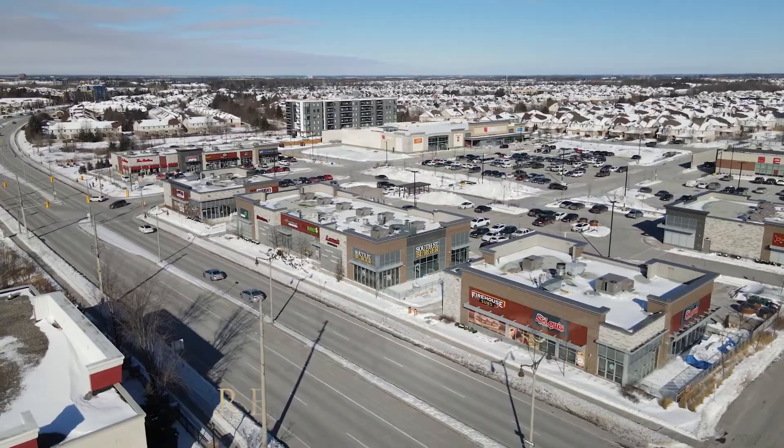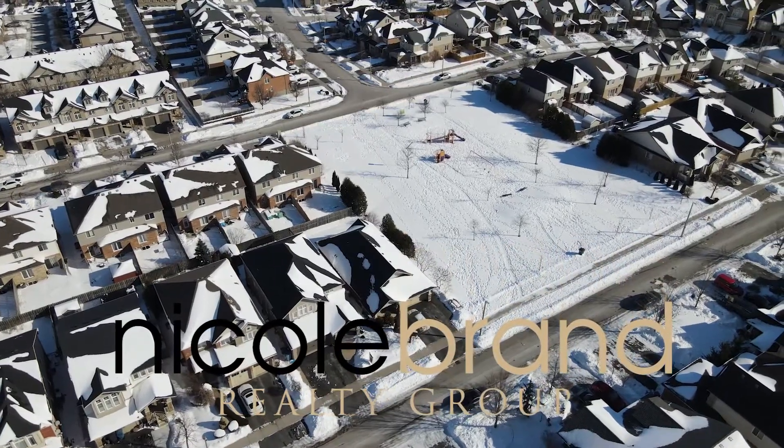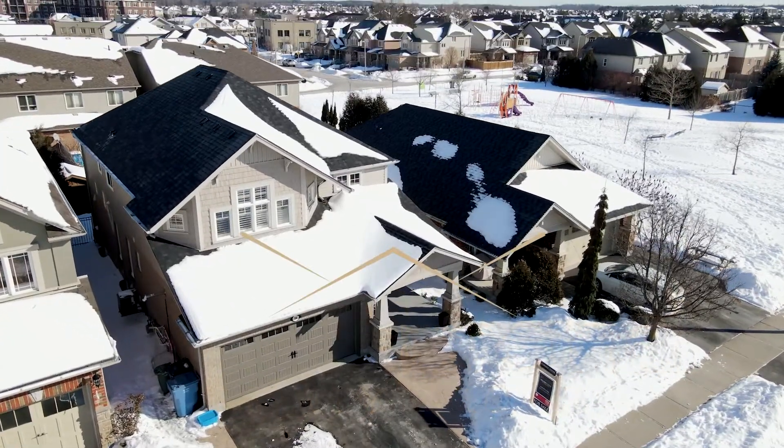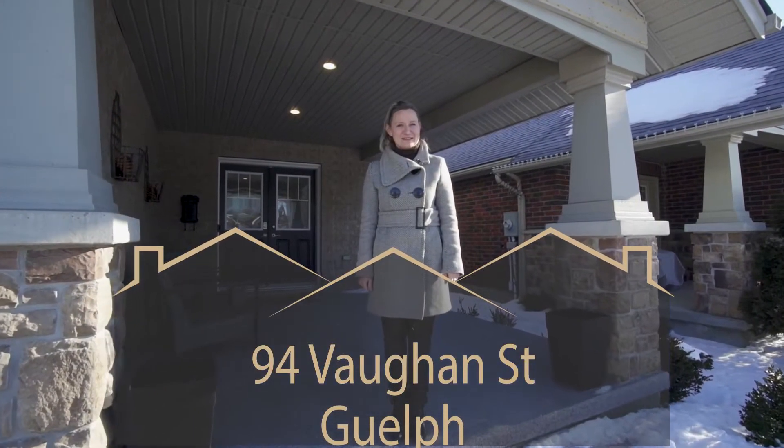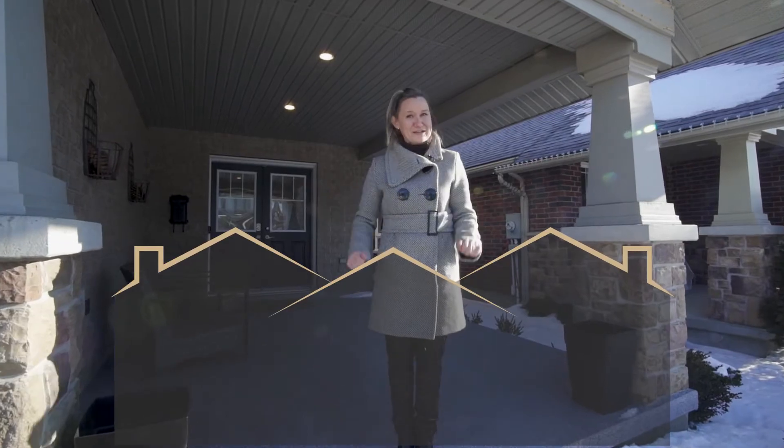Location, location, location. Welcome to our newest listing located in the desirable south end of Guelph. I'm Nicole Brand with Nicole Brand Realty Group. Enjoy your tour.